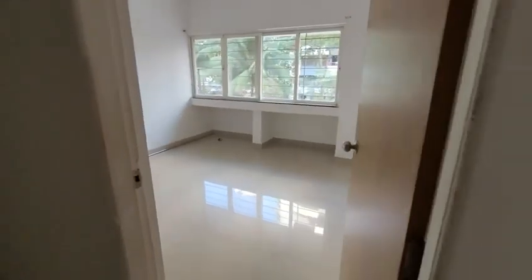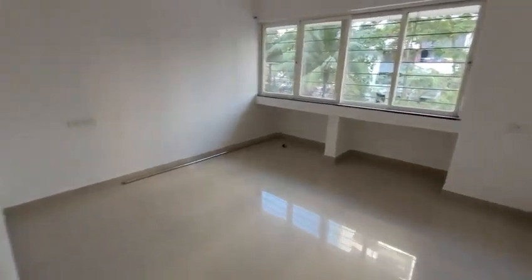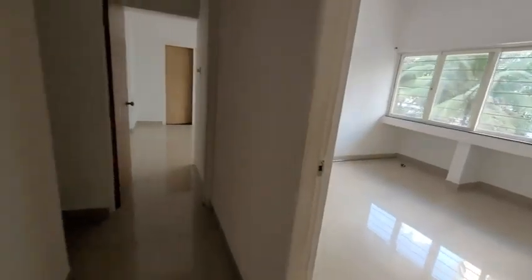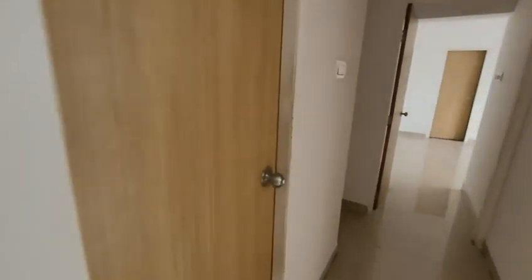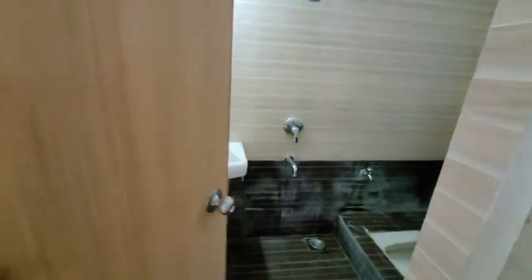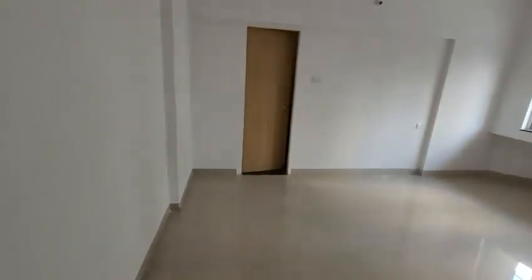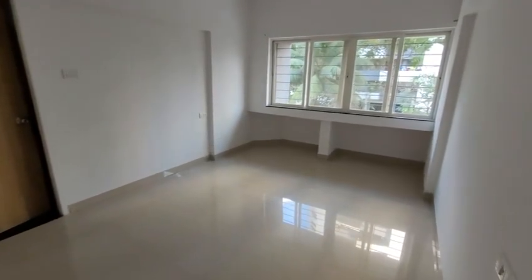This is the first bedroom with lots of compartments, very spacious again. In front of the bedroom there is a washroom — it is the Indian style washroom with space for a washing machine. This is the second bedroom, again very spacious.